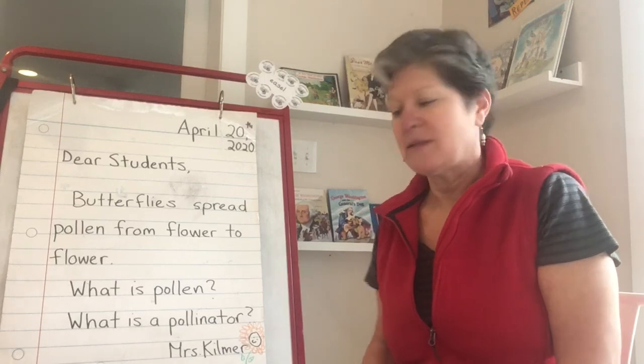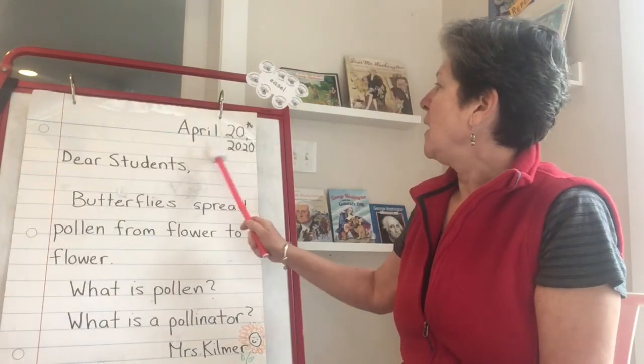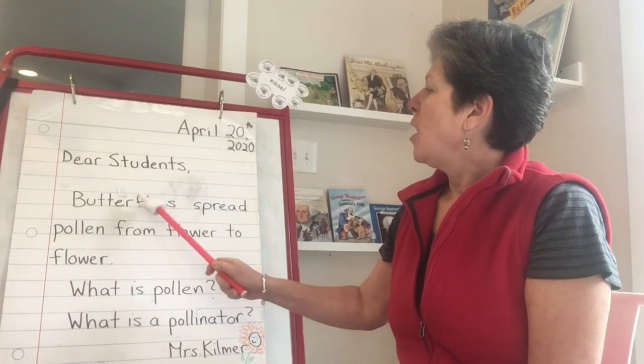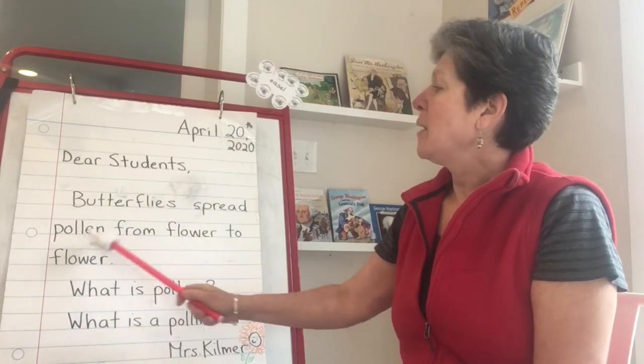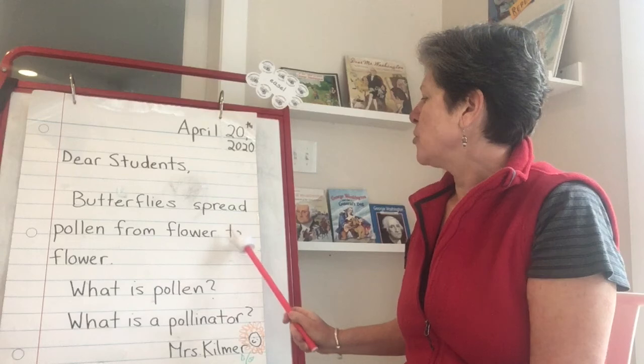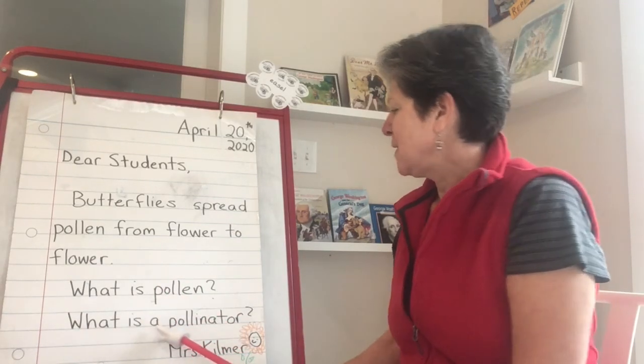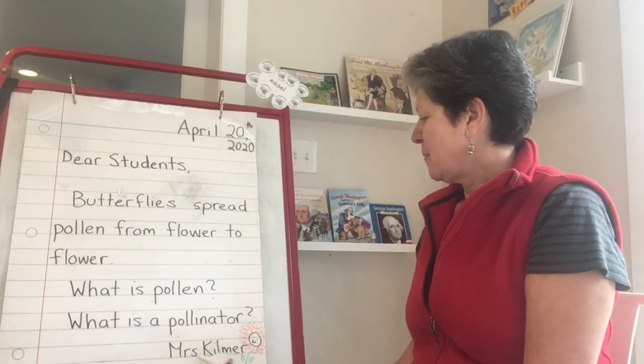Let's go ahead and take a look at our morning message. April 20, 2020. Dear students, butterflies spread pollen from flower to flower. What is pollen? What is a pollinator? Mrs. Kilmer.